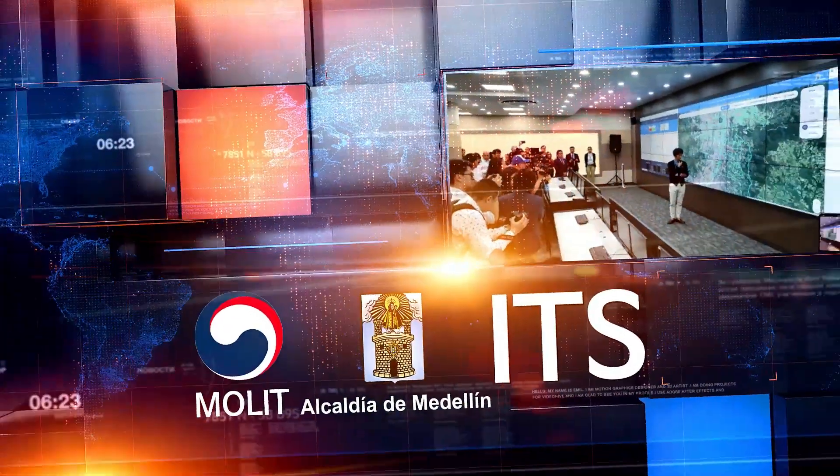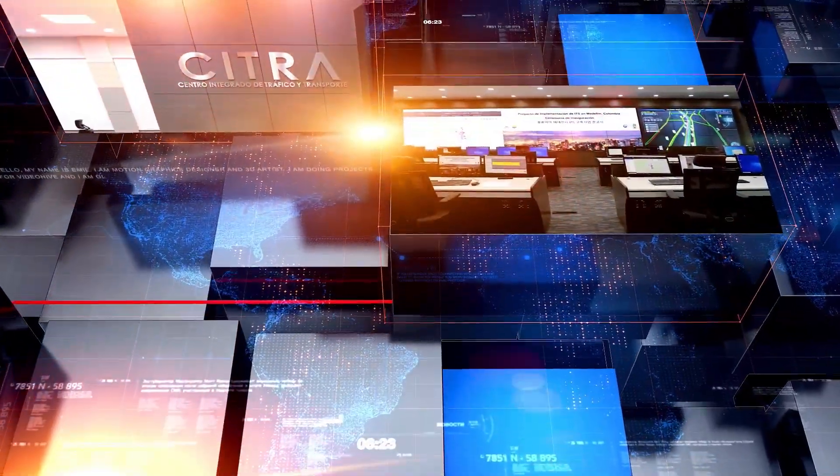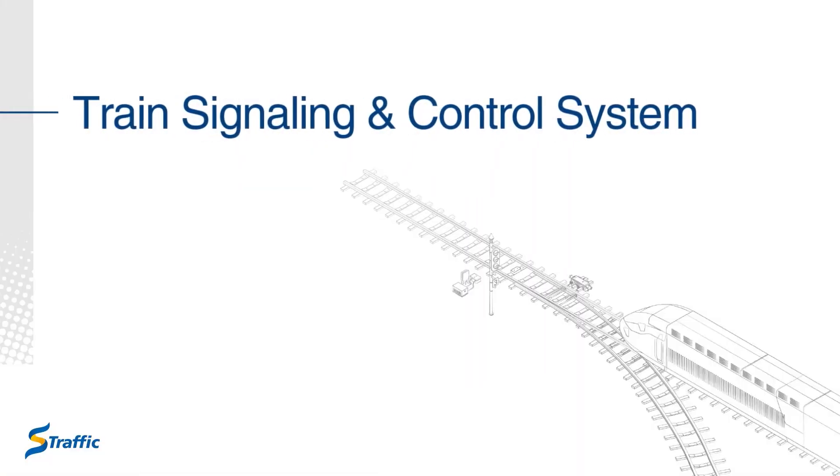A similar system is integral to Medellin, Colombia's Sustainable Urban Mobility Program. Train Signaling and Control System.